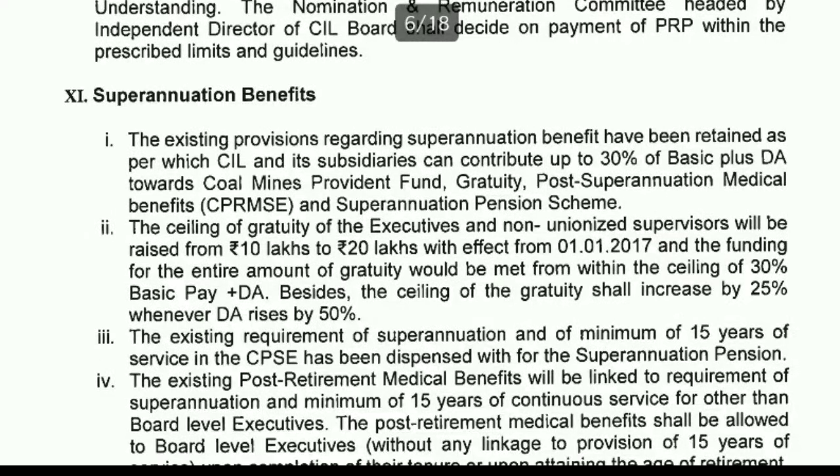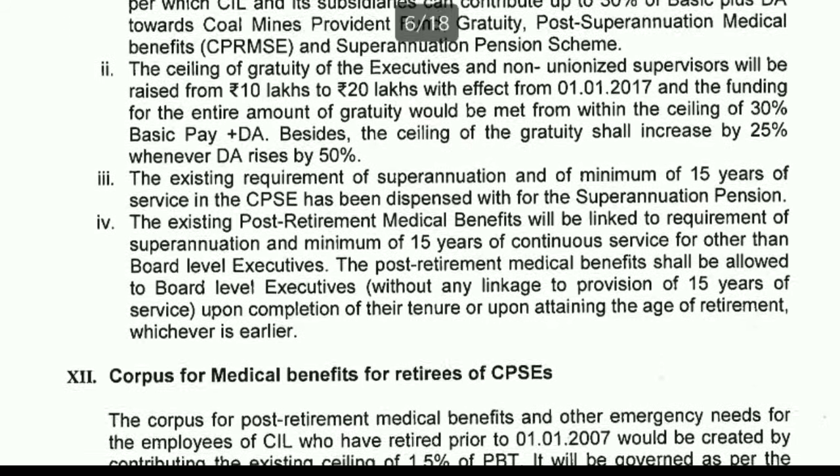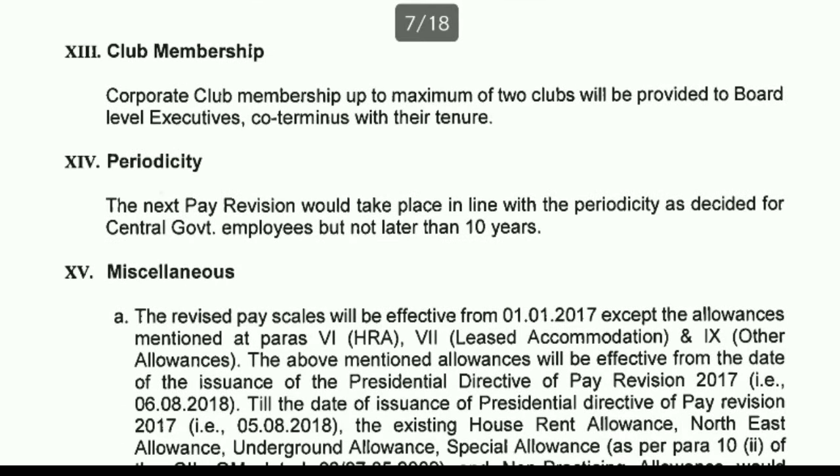There are also superannuation benefits including pension schemes and medical benefits that continue even after retirement — a very valuable feature of public sector units. Board-level executives additionally receive corporate club membership for up to two clubs.